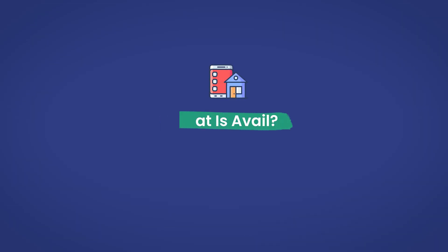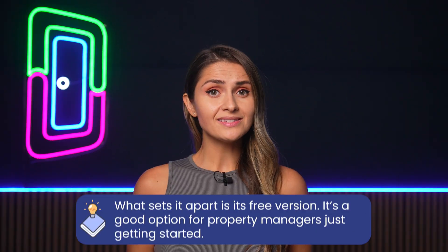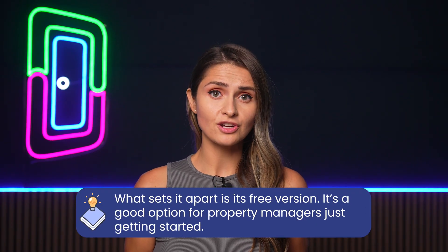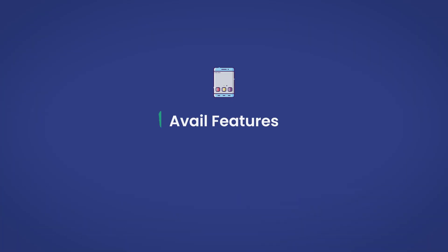What is Avail? Avail is a property management software option designed for landlords with basic features and a premium priced version for those looking for more. What sets it apart is that it has a free version. It's a good option for property managers just getting started.